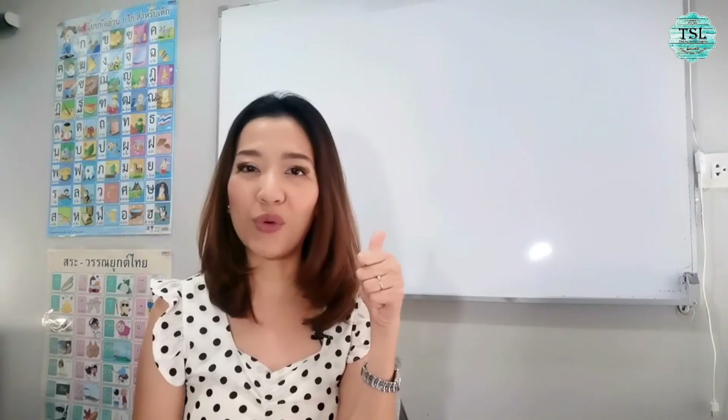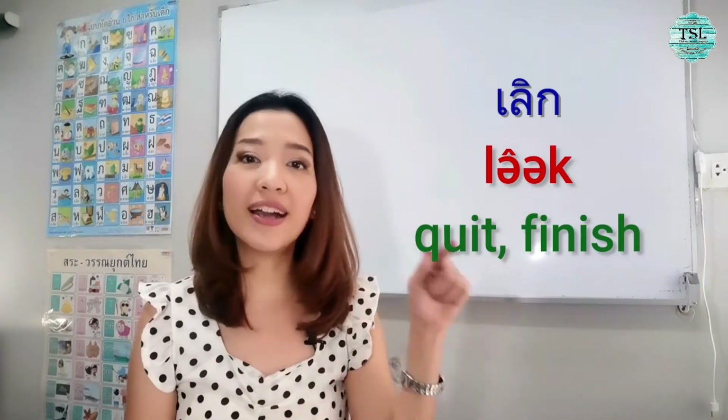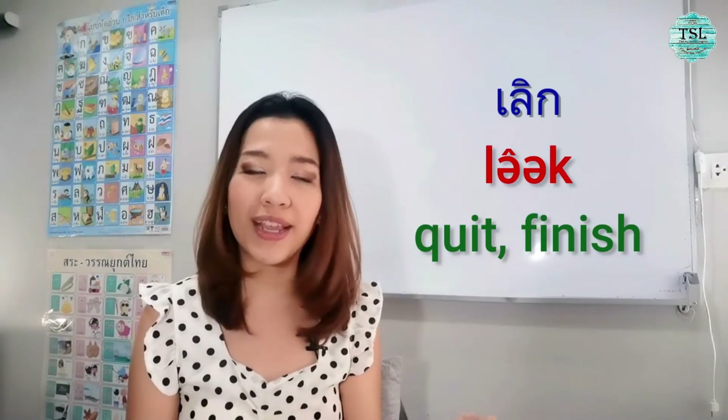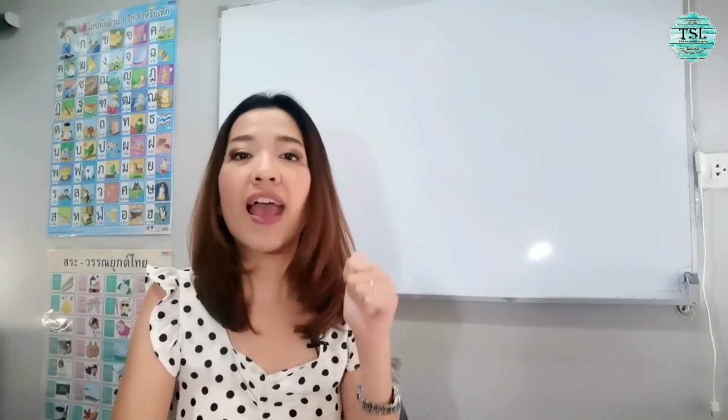The words today — I will talk about three words which have a similar meaning, but let's see how we use them differently. They all mean 'finish.' Number one, that word is เสร็จ (sèt), meaning finish. Next word is เลิก (lə̂ək), meaning finish, quit, or stop doing. Another word is จบ (jòp).